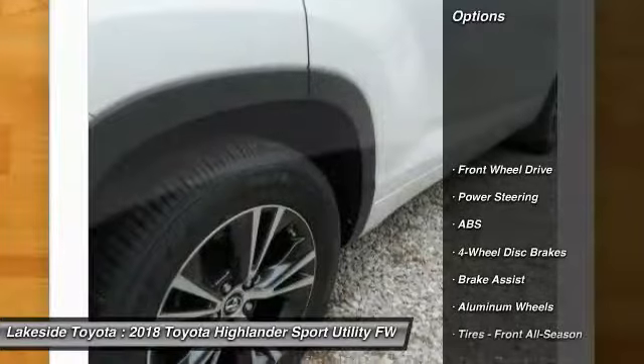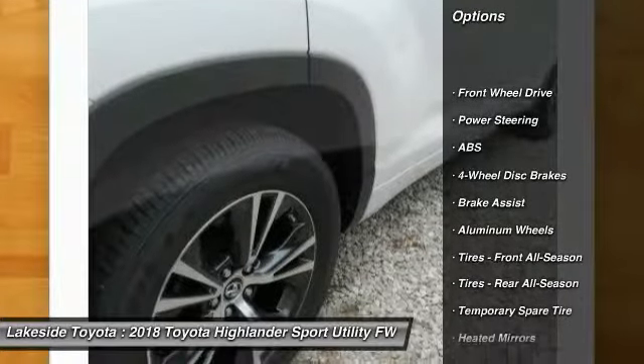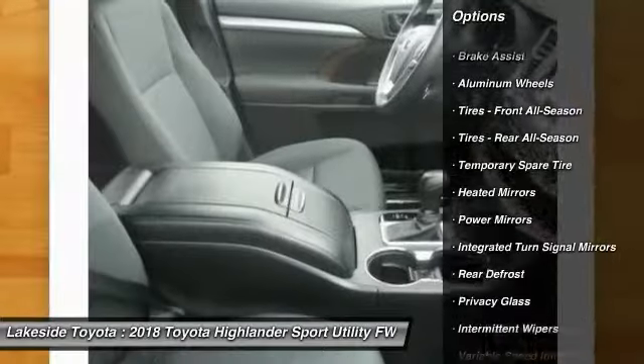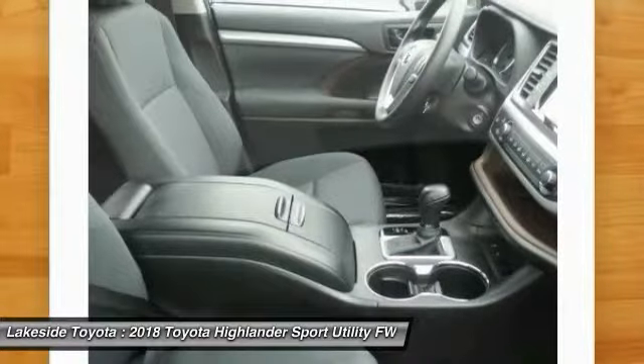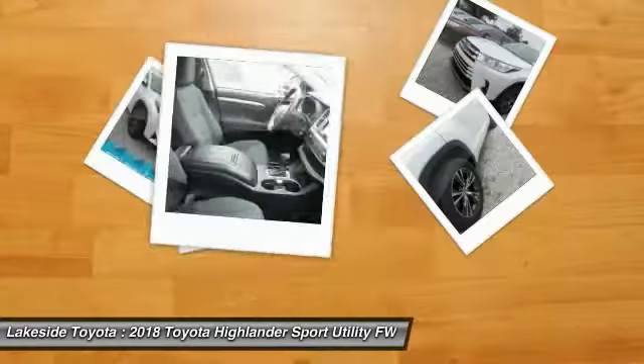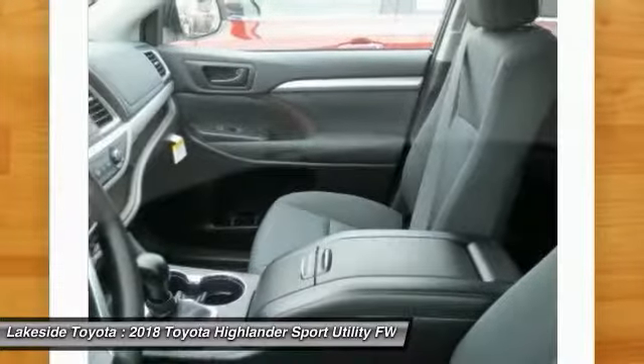Here are some of this vehicle's great options: stability control, traction control, keyless entry, backup camera, anti-lock braking system, steering wheel audio controls, lane departure warning, Bluetooth, adjustable steering wheel, and power steering.